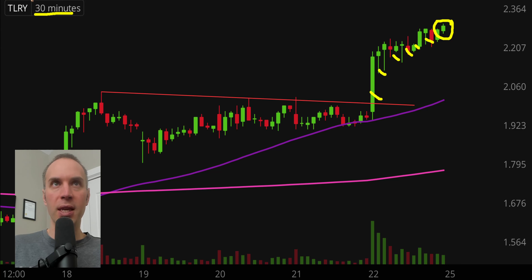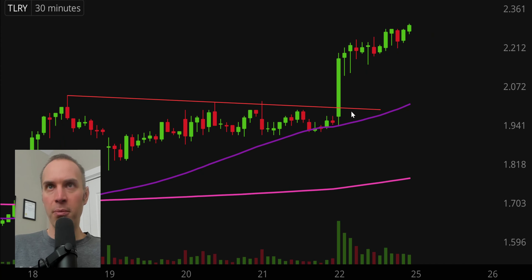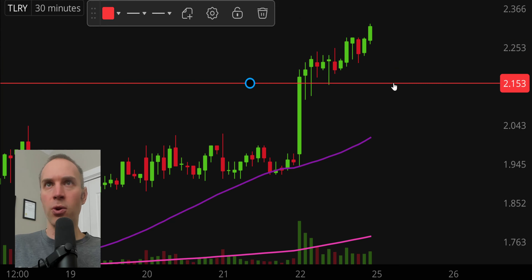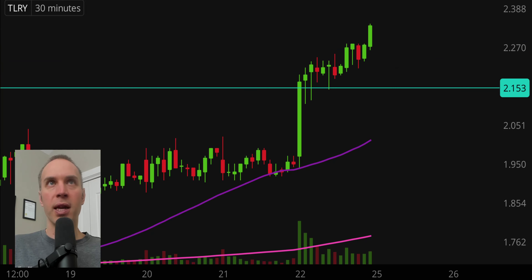Ticker symbol number one: TLRY. Very, very big mover today. For those who watched past videos, hopefully you remember me talking about that red line as resistance. You can see the price came up to that red line, broke through it, and has had a very nice day. So for anybody who watched the previous video and bought that breakout, big congratulations. As I speak, this thing is going to even new highs — that's why I like doing these when the market is still open, because we can capture breakout action live.